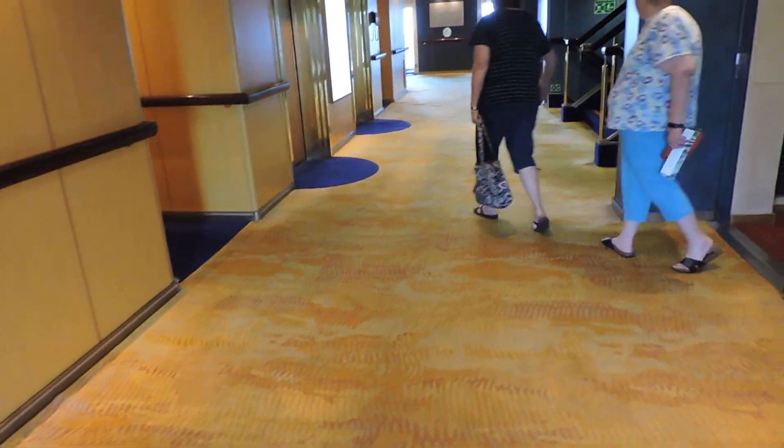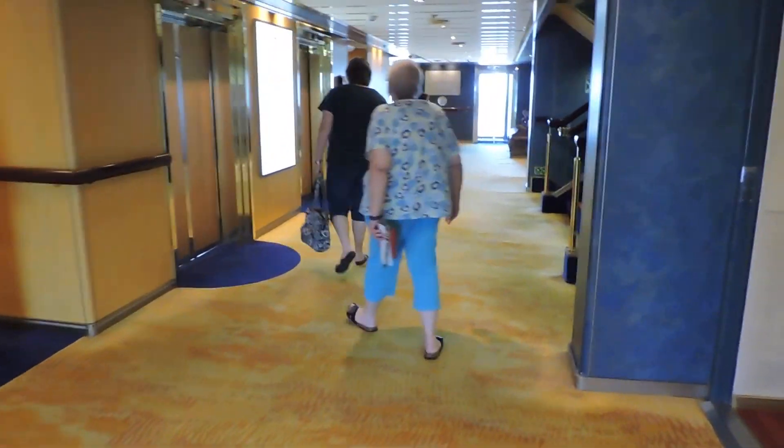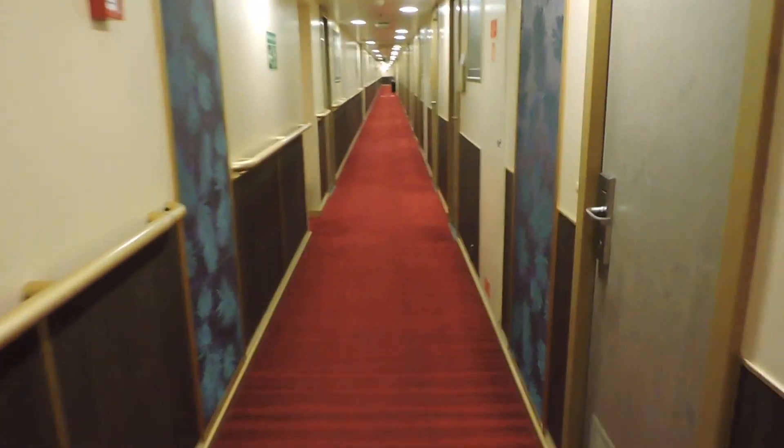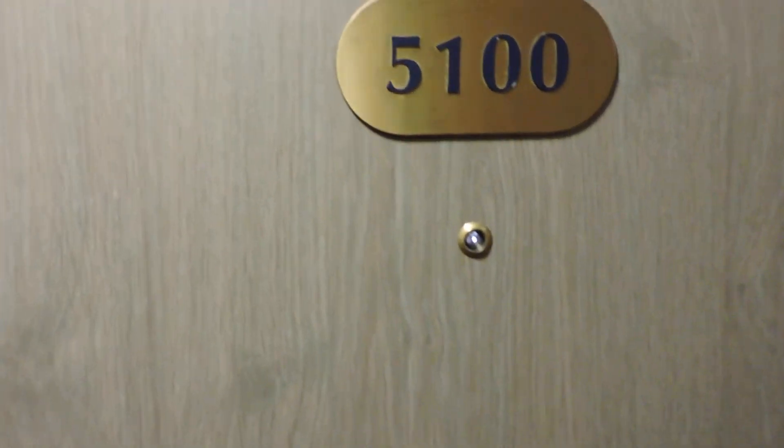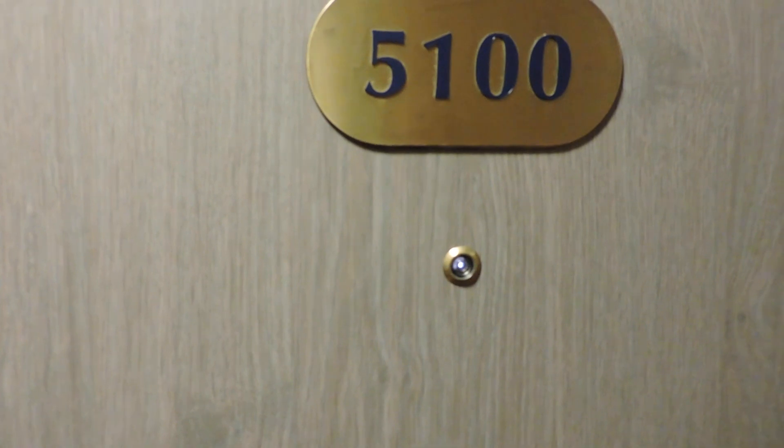Here we have the main area where the elevators and stairs are. Right past these doors you have Stateroom 5100. So it's close to the elevators — don't anticipate that being a problem, in fact it might be a benefit. Let's take a look at the room.